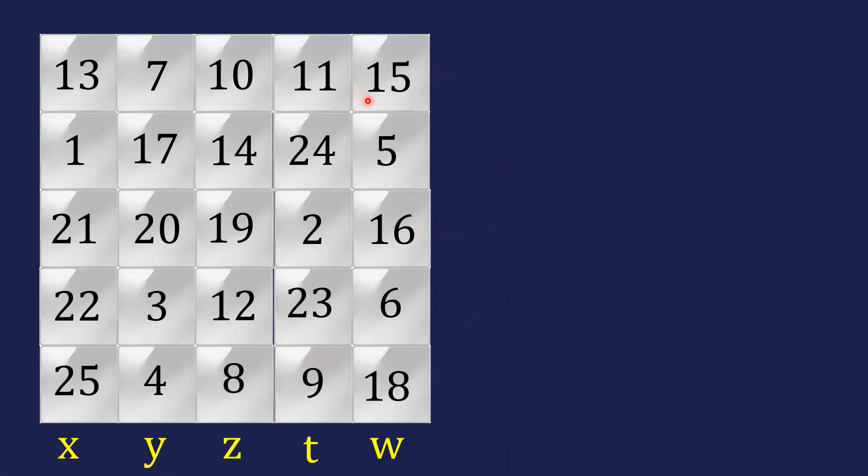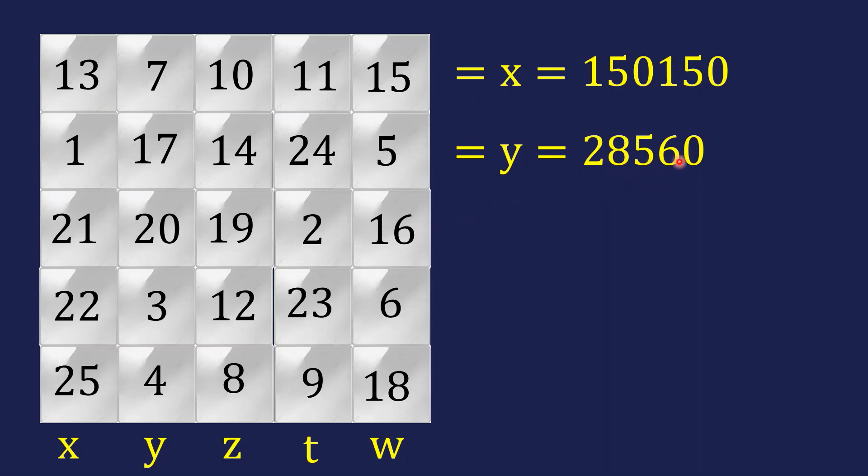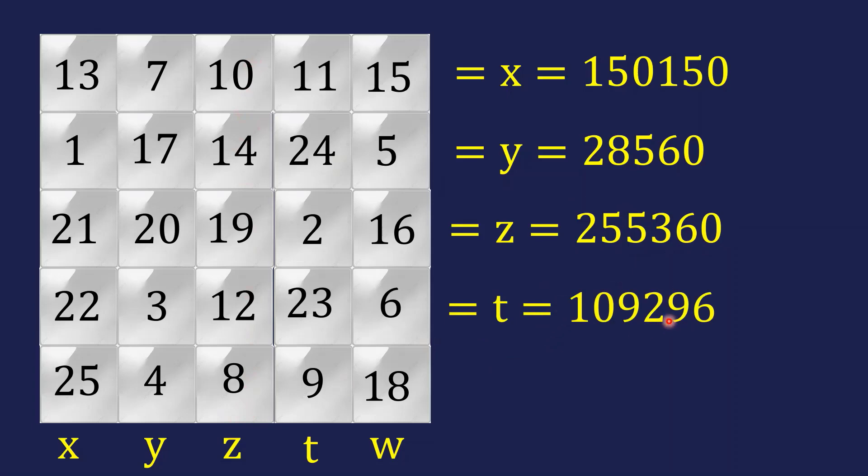Checking the completed 5×5 grid: the first row product is 150, and the corresponding column product is also 150. The second row/column both give 28,560. The third gives 25,3360 (both matching). The fourth gives 109,296 (matching). The fifth gives 129,600 (matching). Finding this arrangement is very hard — try it yourself before watching.